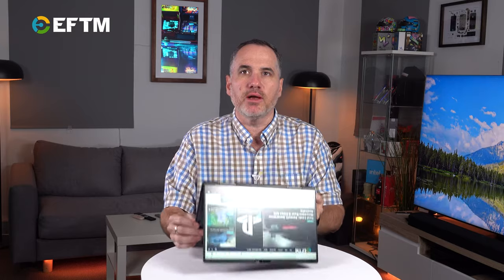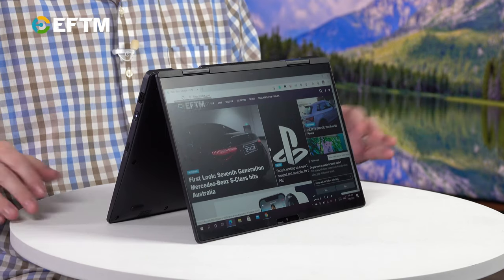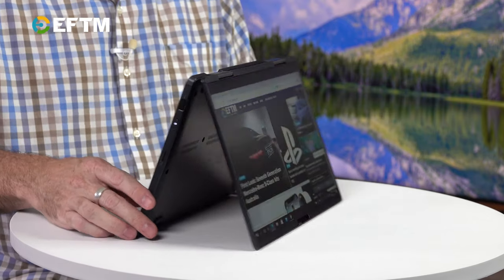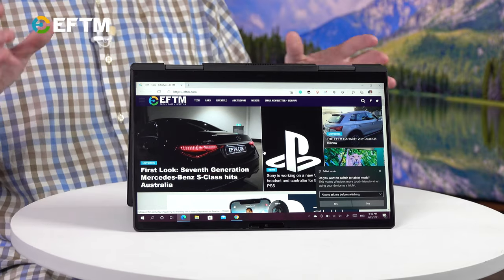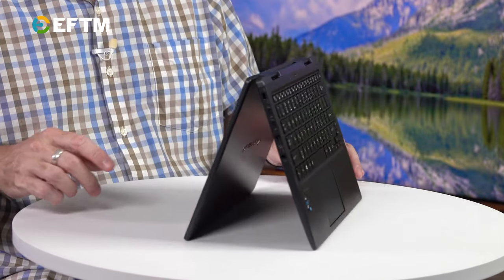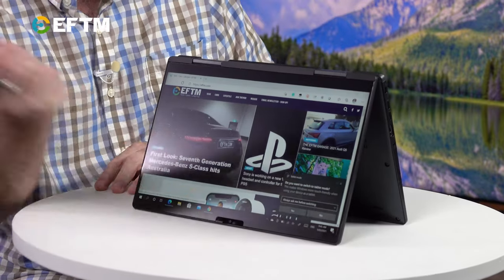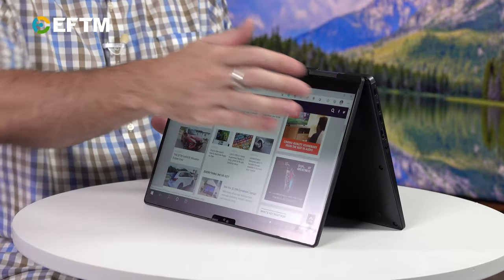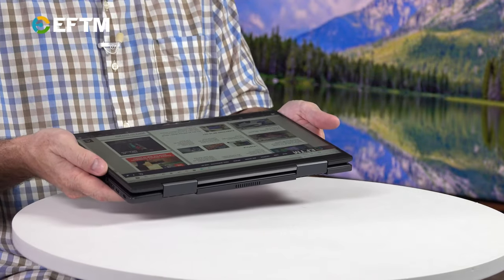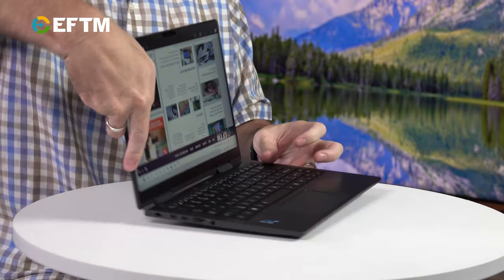I think you need that connectivity to justify the $2,099 price tag. What are you getting for that? You're getting portability — this thing is literally tiny. And it's a two-in-one, so everything you need: Netflix viewing, stand mode on the coffee table if you're traveling, touch screen capabilities, tablet mode, tent mode, laptop mode.